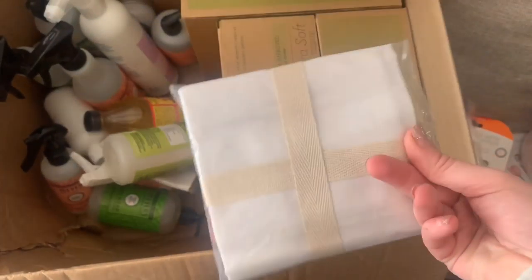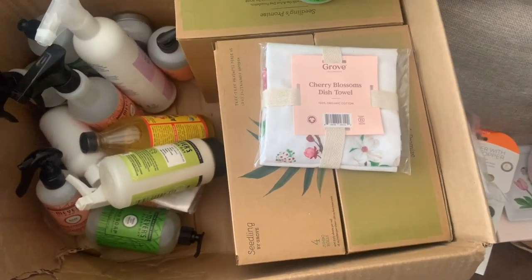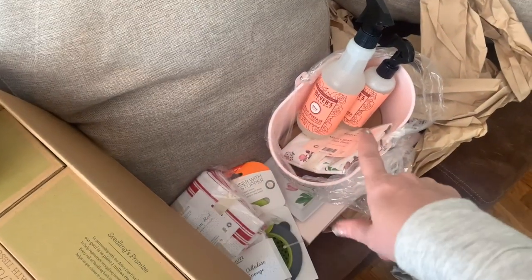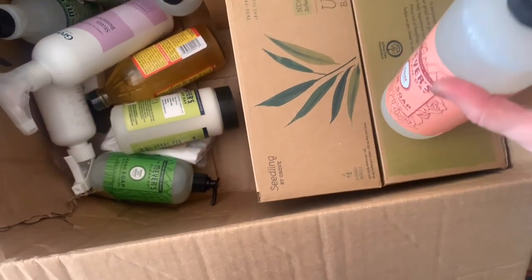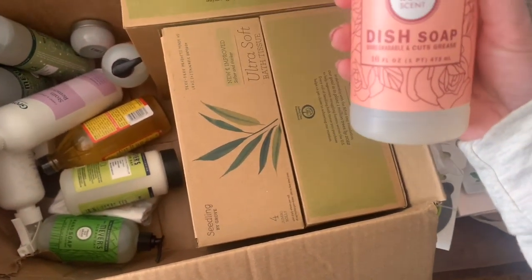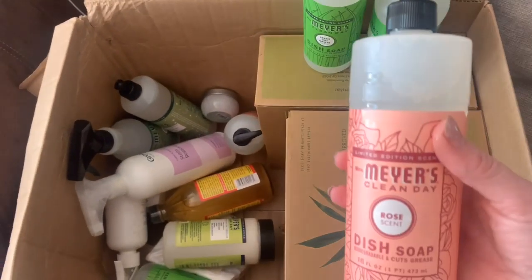We have a cherry blossom dish towel — cherry blossom was their new scent they just rolled out. There's a rose scent room freshener, and this rose scent multi-surface cleaner — I literally love this. You can put that in there to clean your bathrooms and then spray it with rose. They also sent a rose-scented dish soap, but it opened — this is why they tape these. One of the few places you can still get products delivered, but I'll have to let them know it leaked.